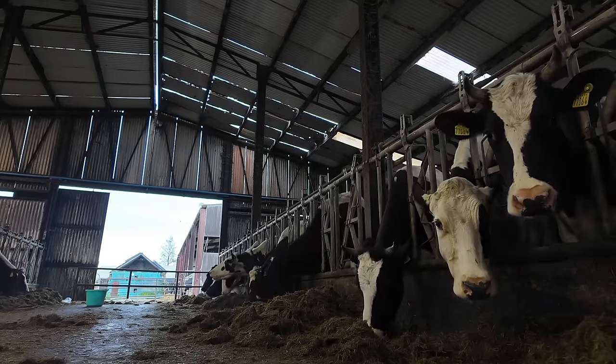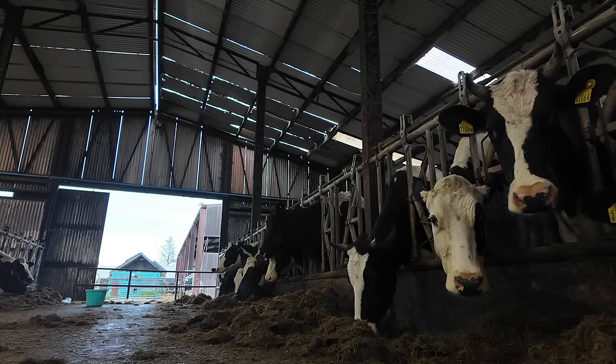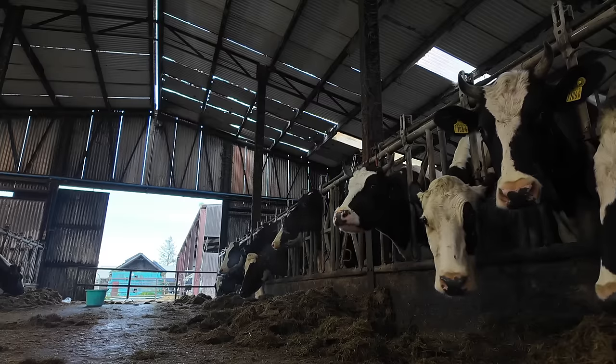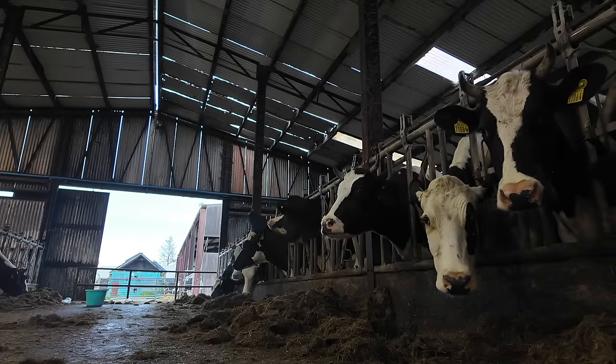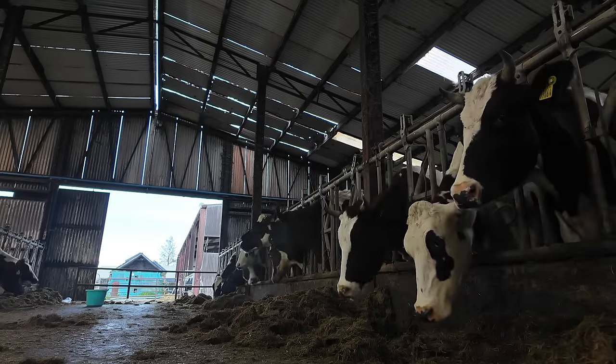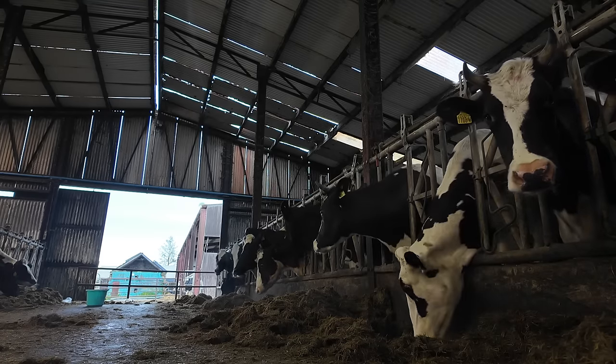We do all our AI in headlocks to try to reduce stress on the cow — we don't chase them over to a crush or anything like that. We also do them in smaller batches: I've done two, let them out, then locked these two in and I'll do these two now.